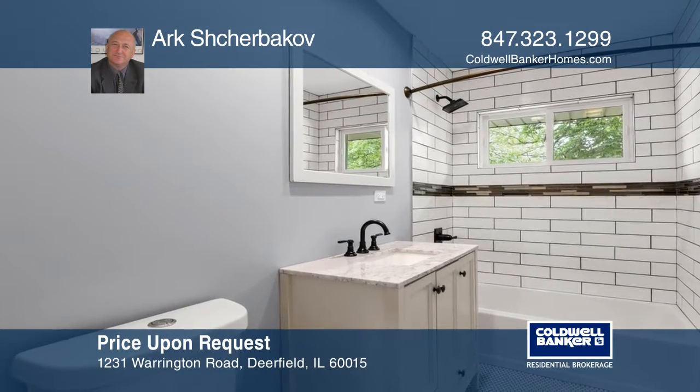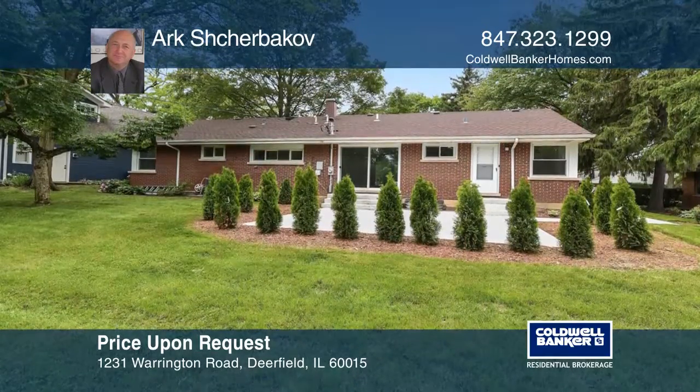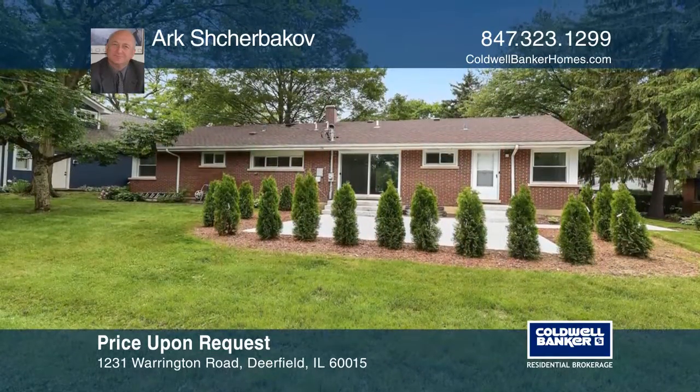The finished basement has a huge family room, game room, and a bedroom with its own bathroom. There is a new concrete patio, partially fenced backyard, and an updated garage door.